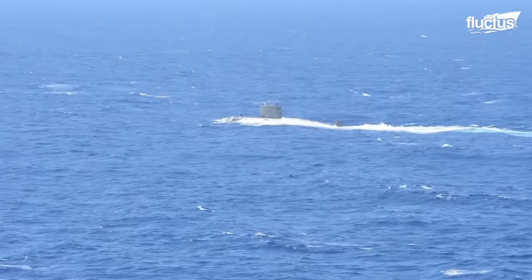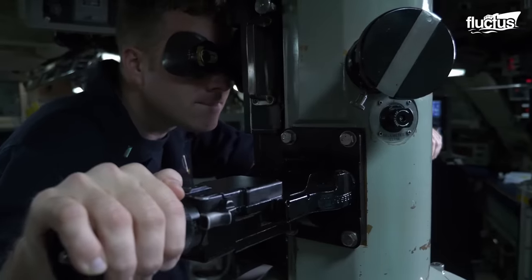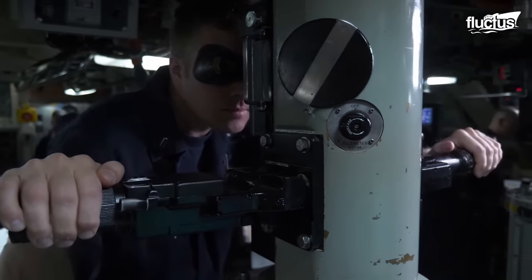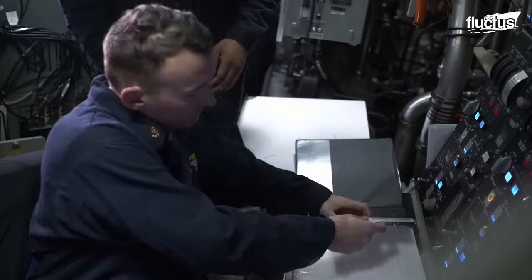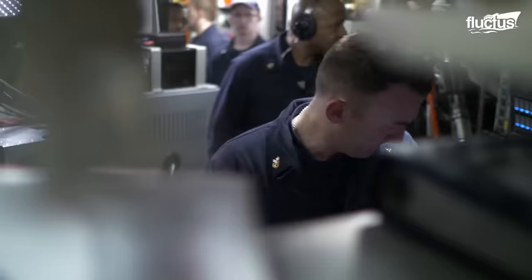That said, submarines are by no means easy to engage. They too have advanced technology on their side, including sophisticated jamming equipment that can scramble enemy sensors.